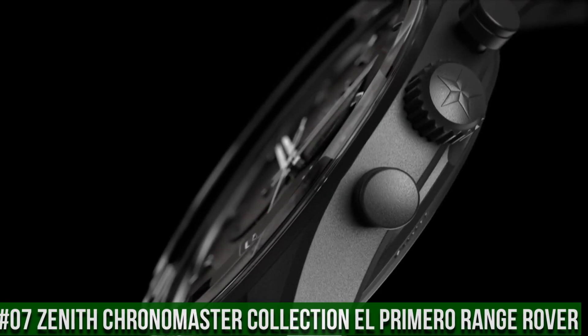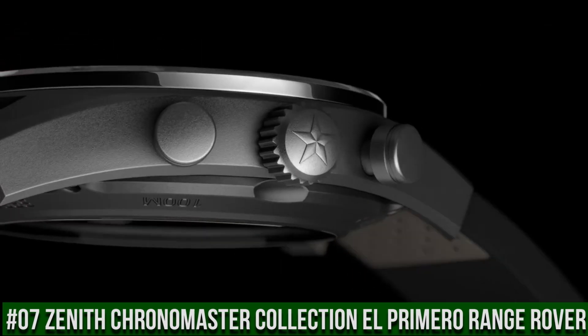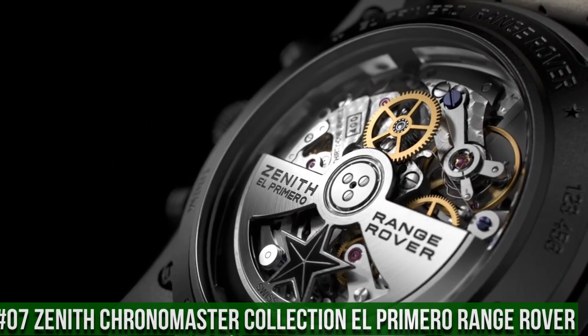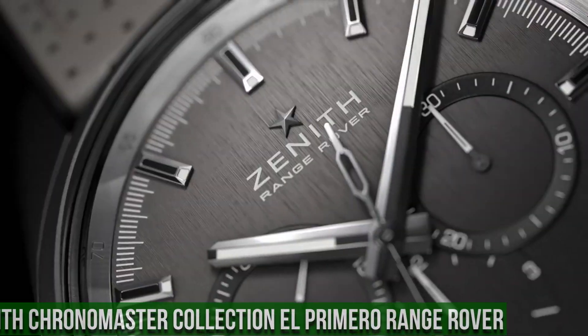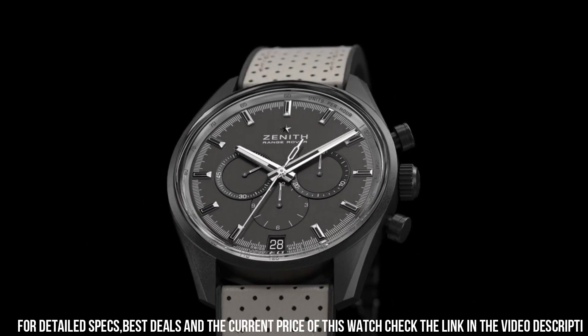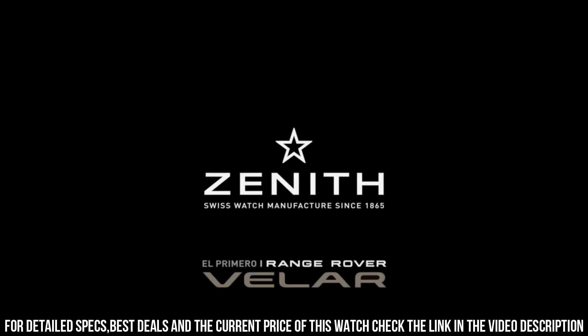Number 7: Zenith Chronomaster Collection El Primero Range Rover. What a nice watch it is. Item shape: round. Dial window material type: scratch resistant sapphire. Display type: analog. Deployment clasp. Case material: ceramic. Case diameter: 42 mm.